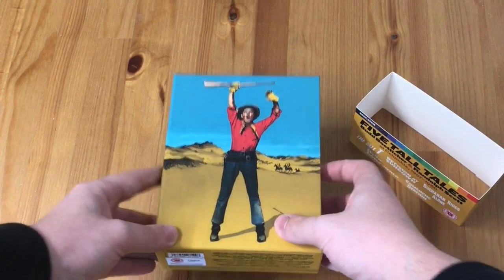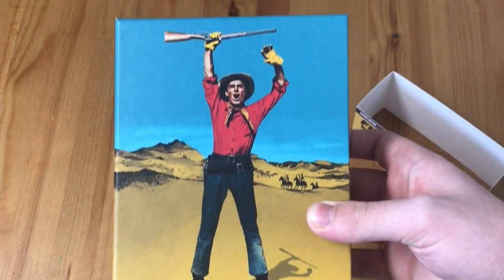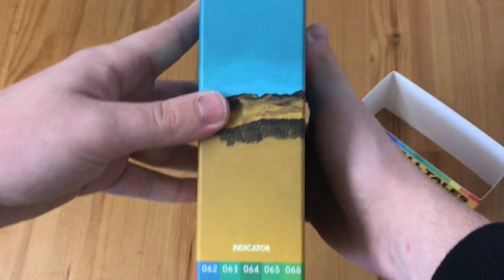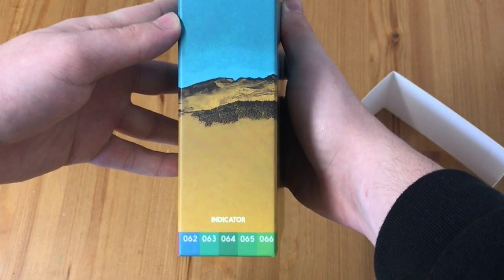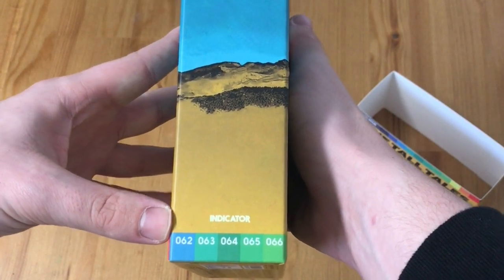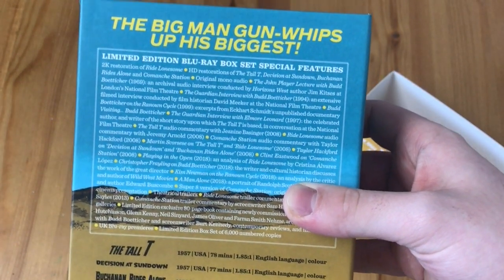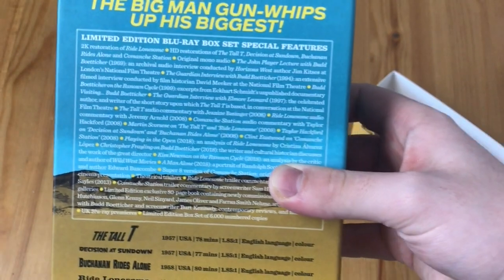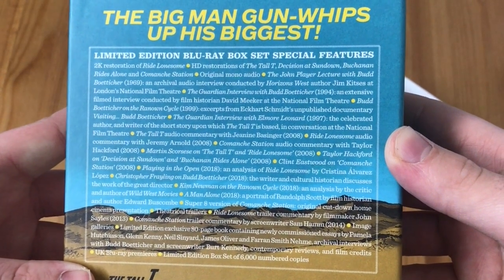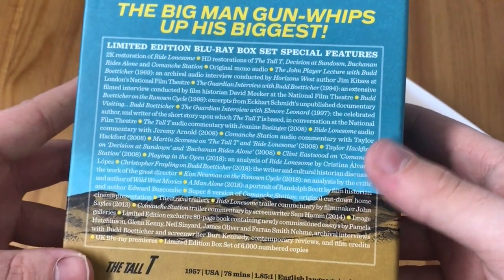Taking a look at the actual box set itself, we've got Randolph Scott — that's from The Tall T poster art, very very nice. The spine continues wrapping around nicely. This is Indicator's releases number 62 to 66. On the back, unfortunately this is the only downside — it's printed onto the actual hard box itself.